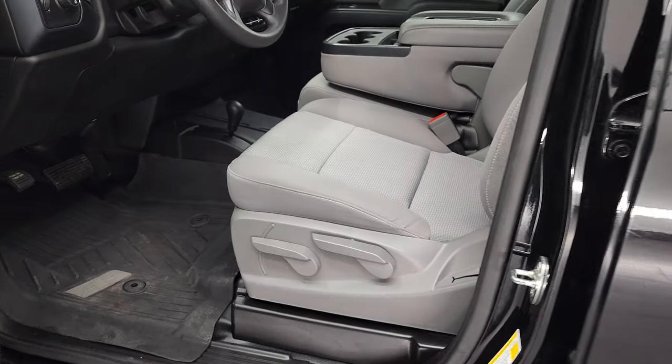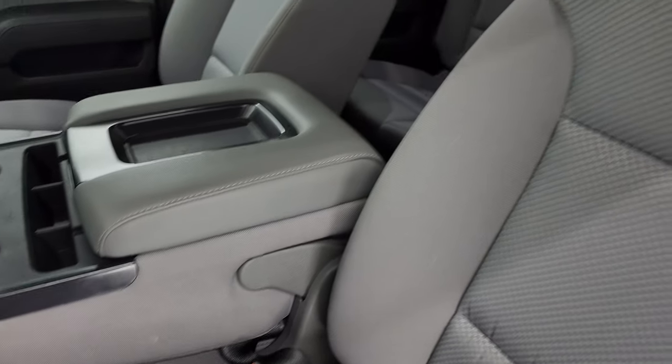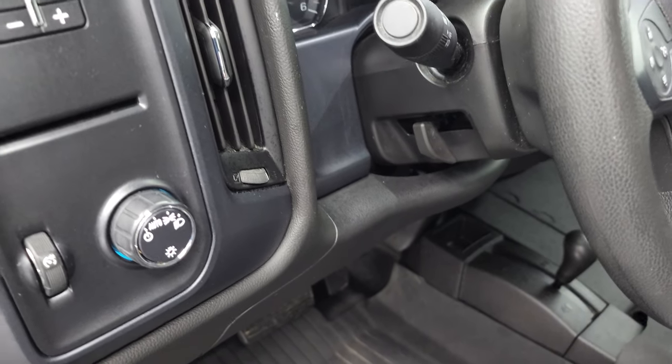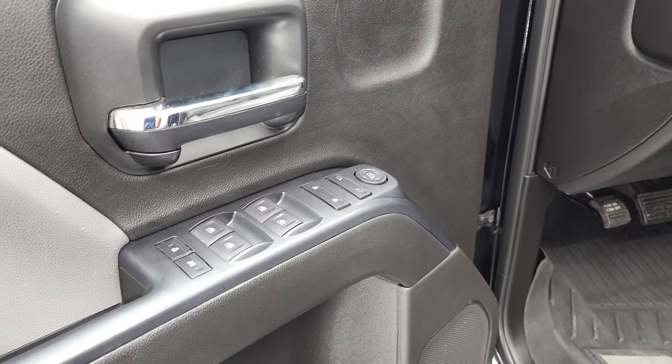Inside, the work truck package gives you the gray cloth interior. There are no rips or tears on the seats — they are in very nice condition. Comes with all-weather floor mats and rubber floors as well. Auto headlamps, tilt, factory brake controller, power windows, power locks, and power mirrors.